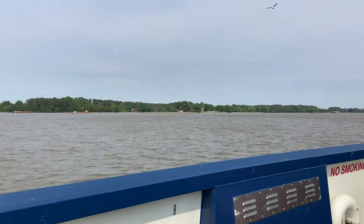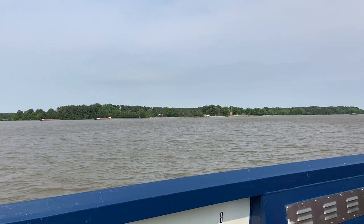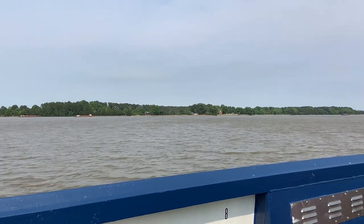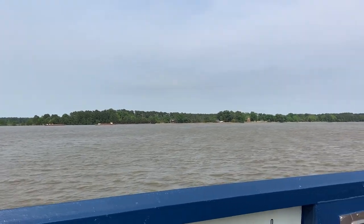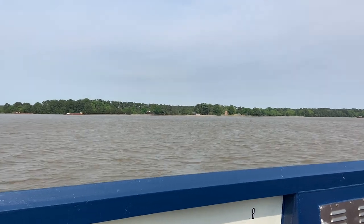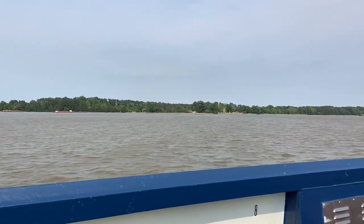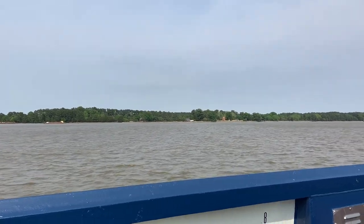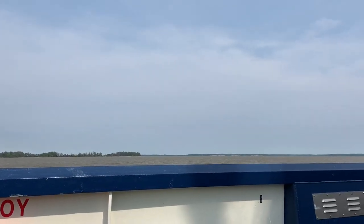I am a huge history buff, and my favorite part of this entire boat journey is that right across the waterway is the actual landing site for Jamestown. You can visit that site — it is currently still an archaeological dig. If you visit during the weekdays, you can actually see scientists working at the dig sites and finding treasures buried there. It's really cool to think that these very waters were used by settlers back in the 1600s coming over to America.